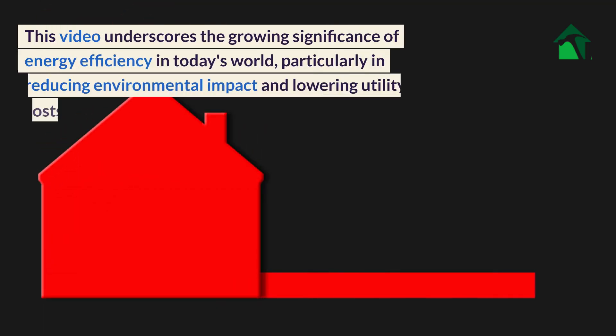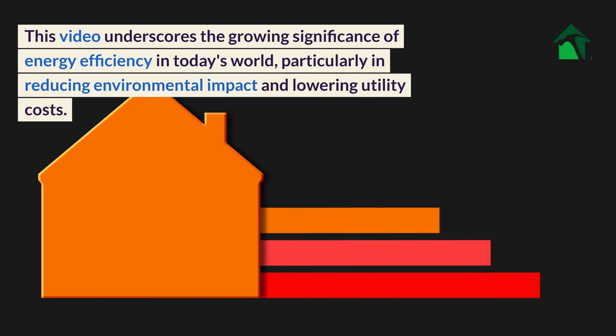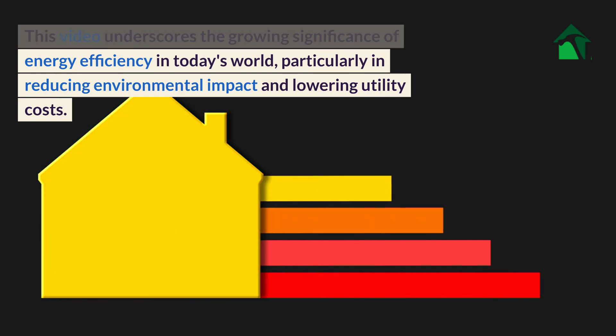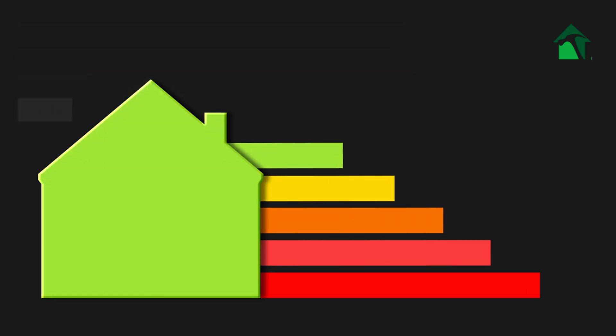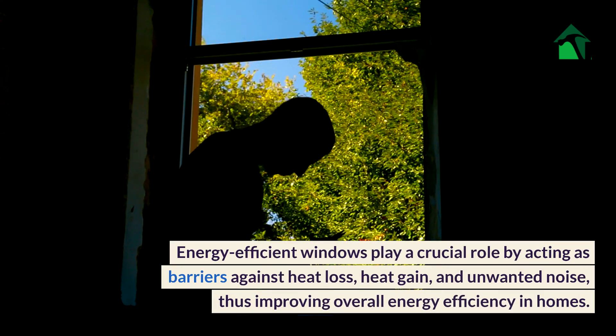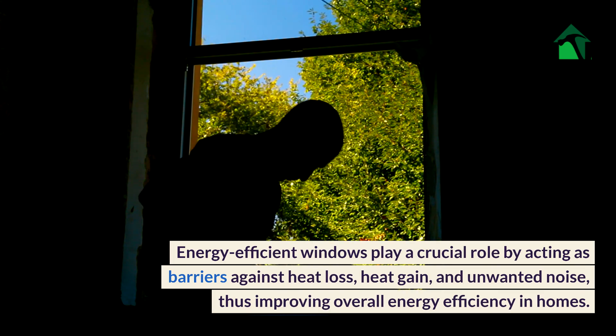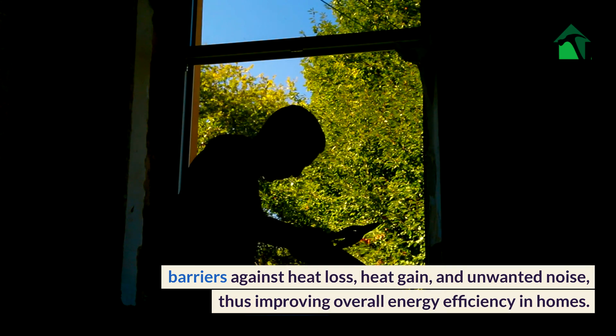This video underscores the growing significance of energy efficiency in today's world, particularly in reducing environmental impact and lowering utility costs. Energy-efficient windows play a crucial role by acting as barriers against heat loss, heat gain, and unwanted noise, thus improving overall energy efficiency in homes.